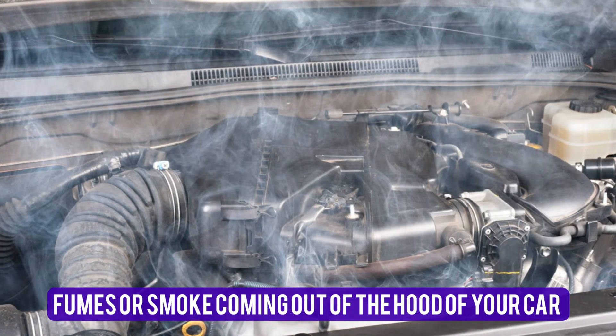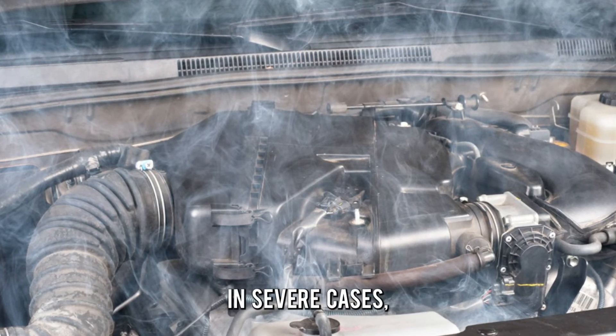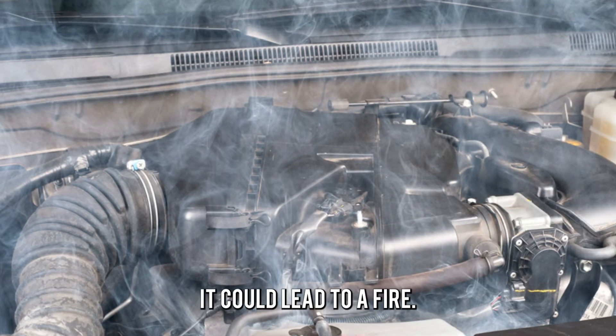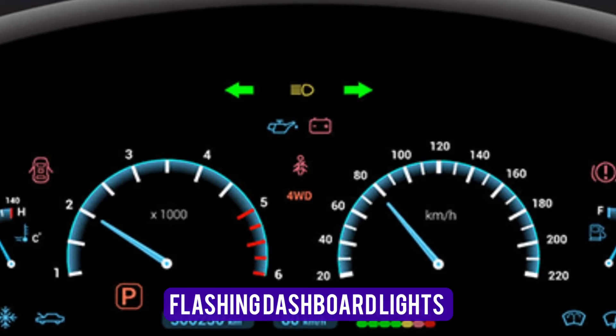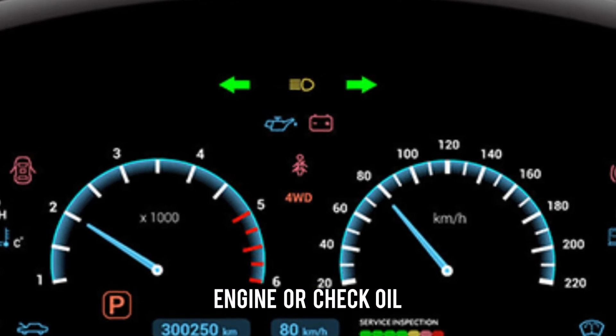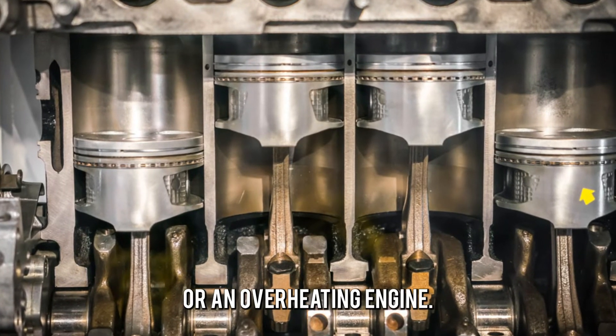Fumes or smoke coming out of the hood of your car due to the wires overheating — in severe cases it could lead to a fire. Flashing dashboard lights — the check engine or check oil lights will flash to warn you of low oil levels or an overheating engine.